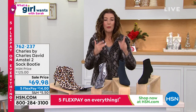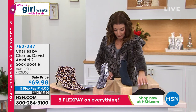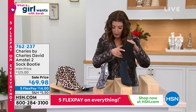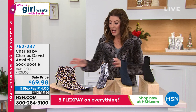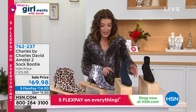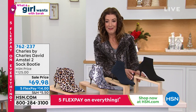Let's check sizing. We have sizes 6 through 12, and we have a lot of half sizes for you — all in the medium width. 762-237. Run, do not walk. We've never done this number one best-selling shoe at this price. So let's bring her in — Ashley Mickelson brings us the best of Charles by Charles David.